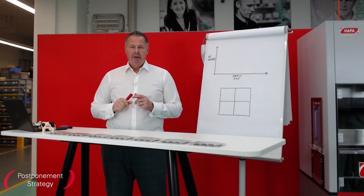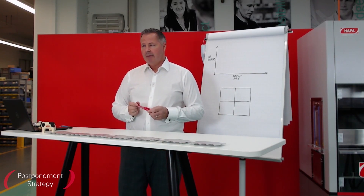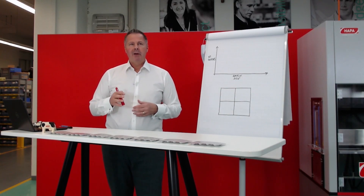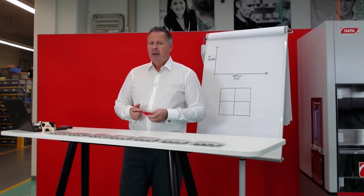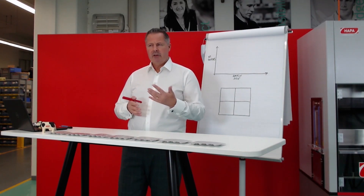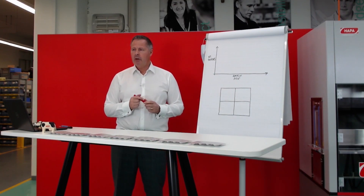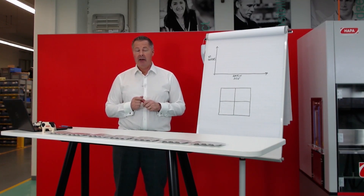We're downstairs in the production area now in front of this blisterjet, the HAPA 807, which is a late-stage customization unit that will allow a company to implement a postponement strategy. In order to understand what a postponement strategy is and why it's interesting for pharmaceutical companies, we first need to have a look at how the production profile in a pharmaceutical factory has changed over the last 25 years.